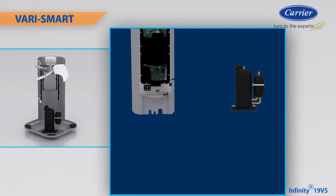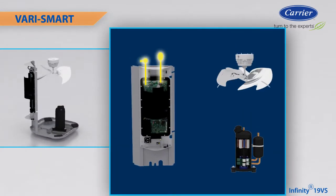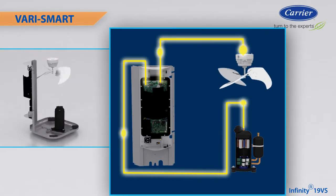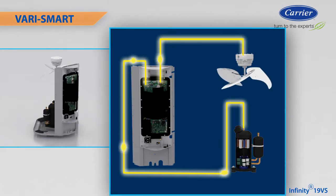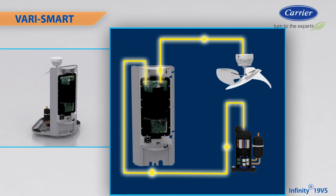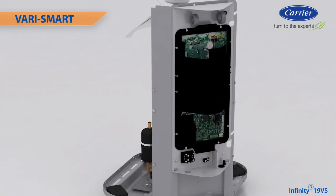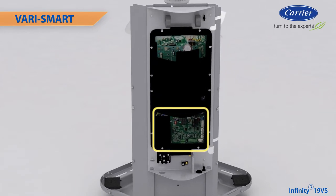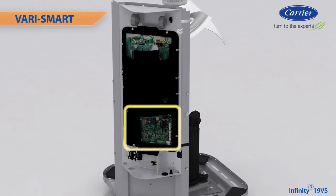The new integrated inverter in the Infiniti 19VS drives both the compressor and fan motor. It monitors temperatures and electrical characteristics and ensures the system operates within reliable limits. If it senses the approach of an undesirable operating condition, it will take action to avoid the situation. The inverter also features a replaceable air conditioner control board section to allow for future repair without changing the entire inverter assembly.